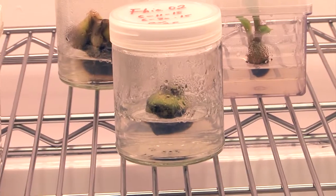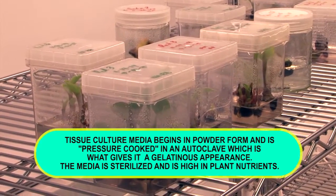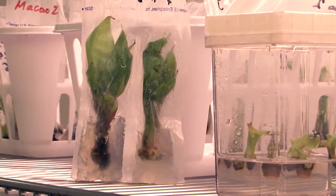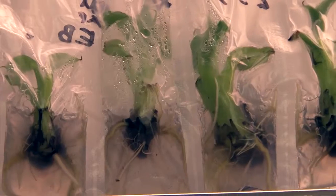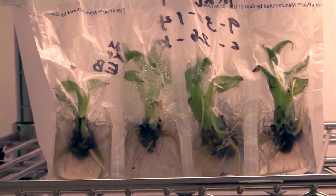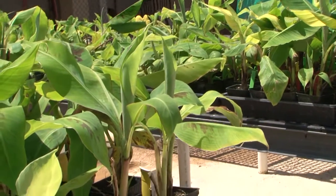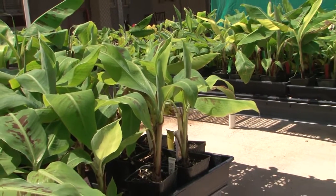When the bananas are ready and we want to produce roots on the plants, we transfer them to another media which helps the plants to produce roots. When they have big enough, long enough roots, you take them out to the nursery and plant them in pots with soil. This is the whole process of production of bananas in tissue culture.